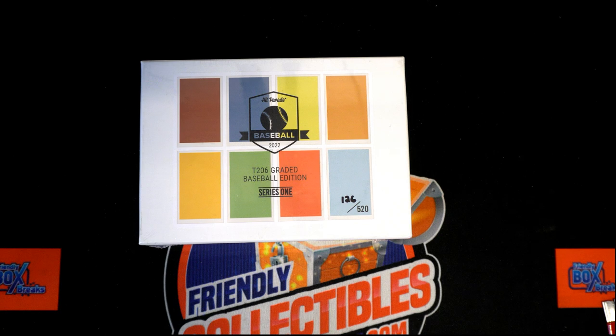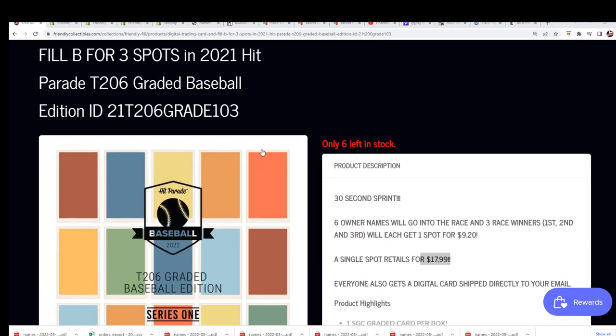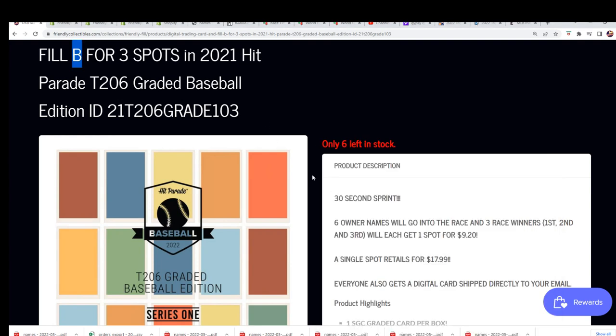Looking back at the actual box break and everything, Filler C is out here. That should say Filler C — yeah, that was really lucky, so I do have to change that real fast.